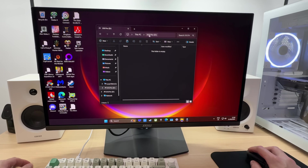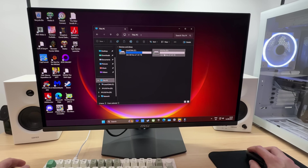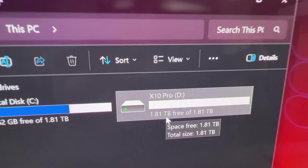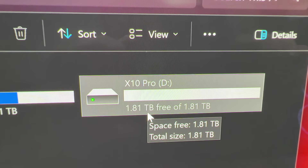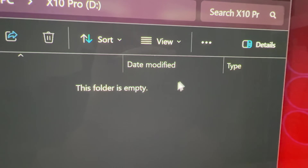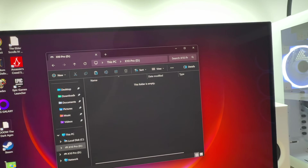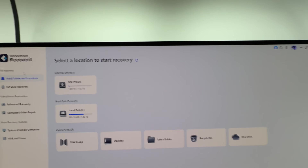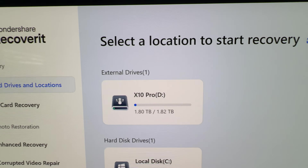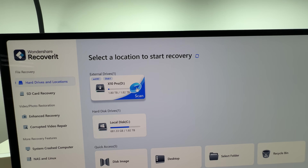This is the X10 Pro external drive, and it is now empty. 1.81 terabytes of 1.81 terabytes free. So the files are gone, and we'll try to actually restore them using the Wondershare Recoverit app. Here's the drive in question — X10 Pro — so we'll go ahead and scan it.